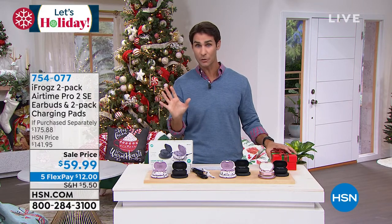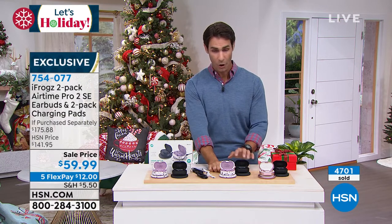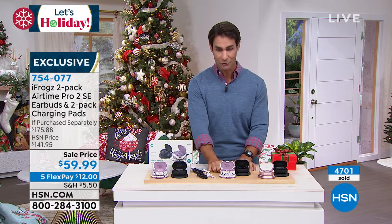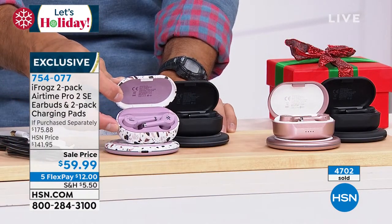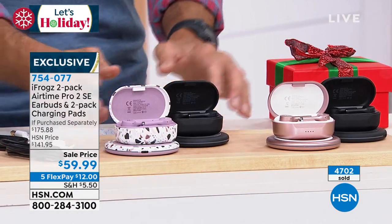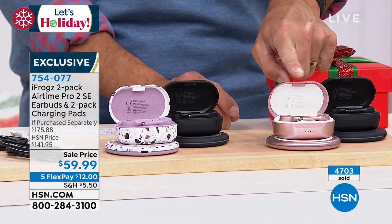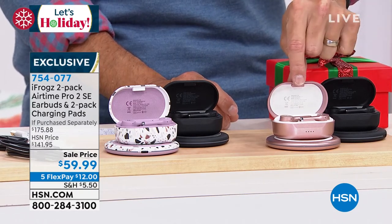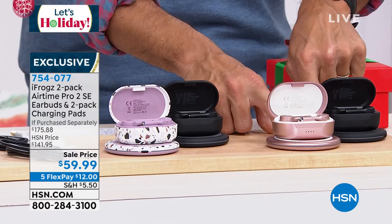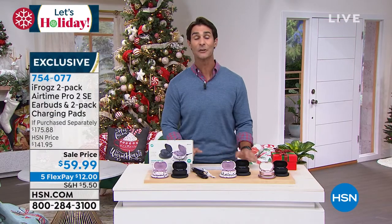Let me take you through what we have left. This combination is all black plus the terrazzo, which is really beautiful — and that is your most limited. Take a look at that design. Then you're also getting the black and rose gold combination. Really this is four pieces: two sets of earbuds and two charging pads for $59.99.